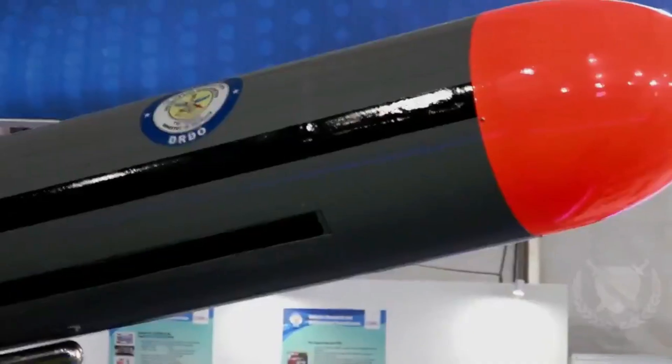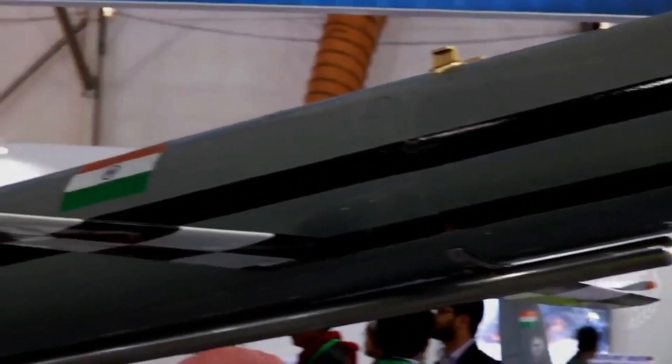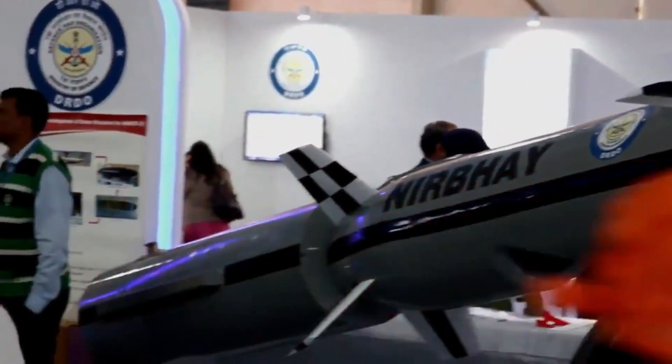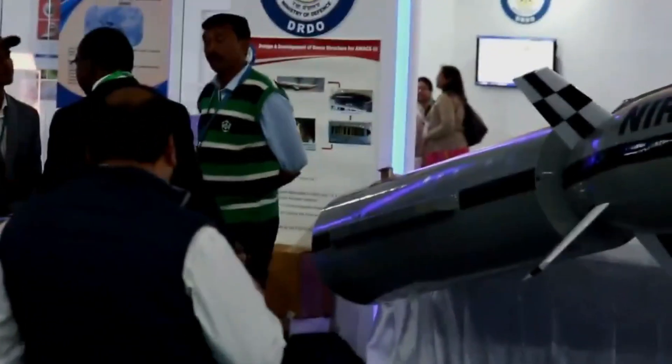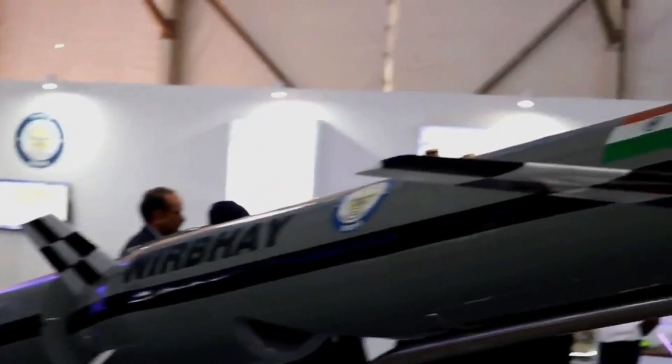A report by ANI states that all three defense forces of India are going to have a long-range cruise missile of the Nirbhay class in their arsenal. The proposal for induction is under consideration with the Ministry of Defense and is at an advanced stage.